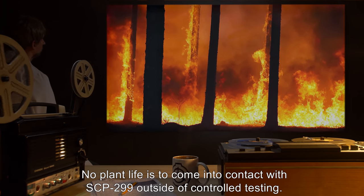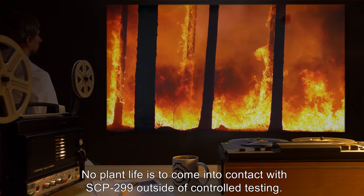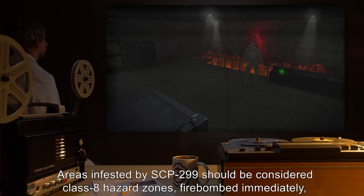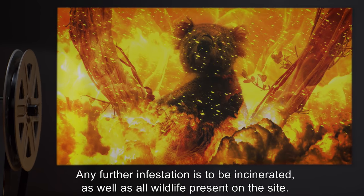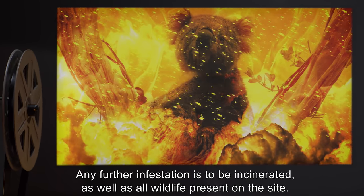No plant life is to come into contact with SCP-299 outside of controlled testing. Areas infested by SCP-299 should be considered Class 8 hazard zones, firebombed immediately, and monitored for four weeks. Any further infestation is to be incinerated, as well as all wildlife present on the site.